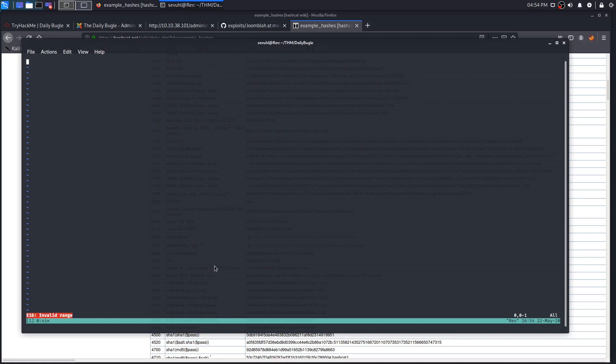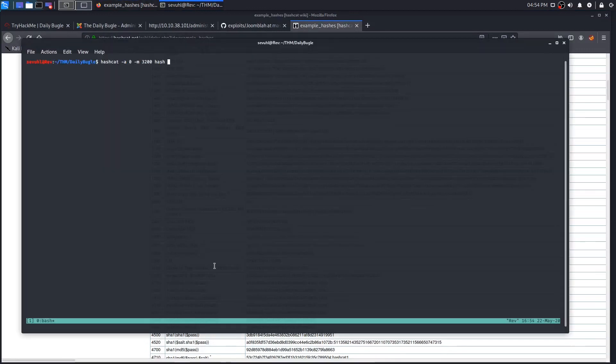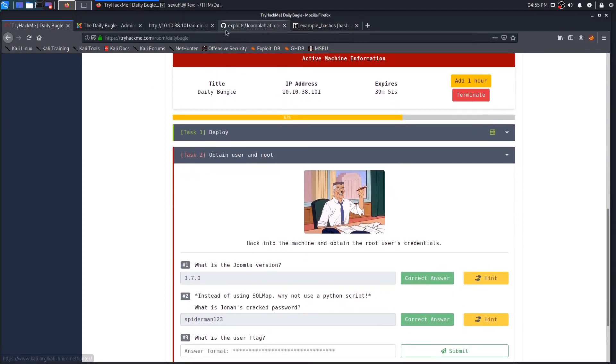With Hashcat we specify attack mode zero, '-m 3200' for bcrypt, the file containing the hash, and then supply the rockyou dictionary. We force it for the VM. It already found the hash — adding '--show' reveals the password is spiderman123. So we have full credentials: username 'jonah' and password 'spiderman123'. A little unsettling that Jonah uses spiderman123.